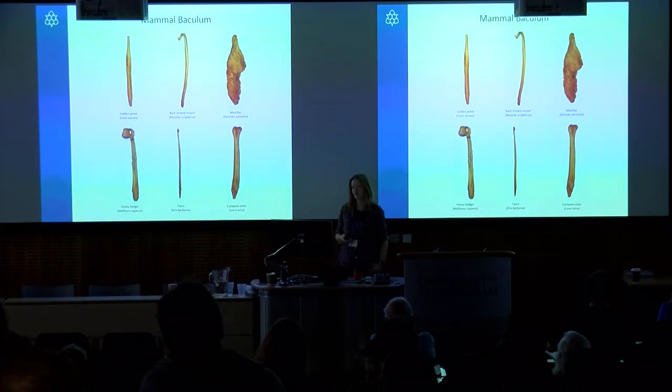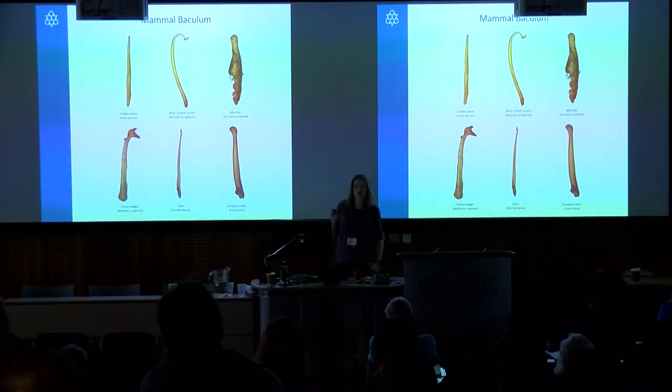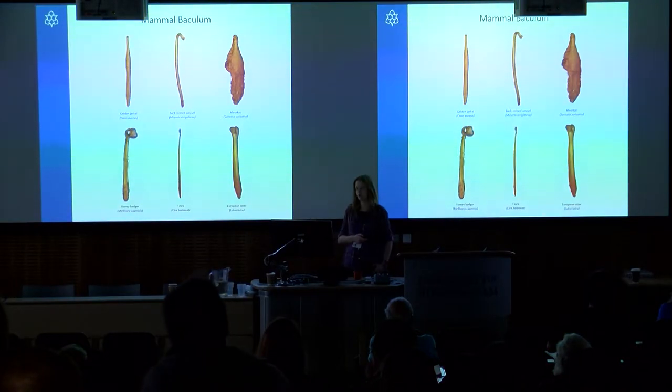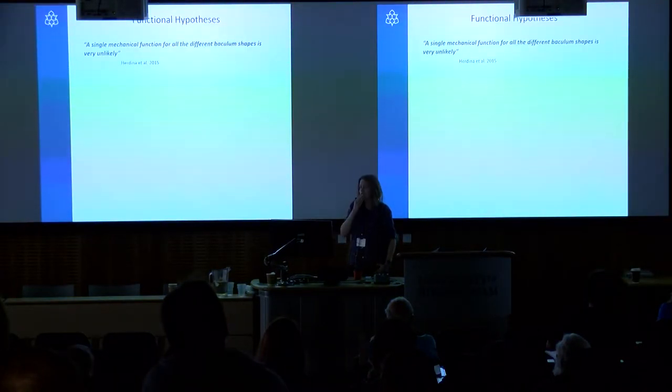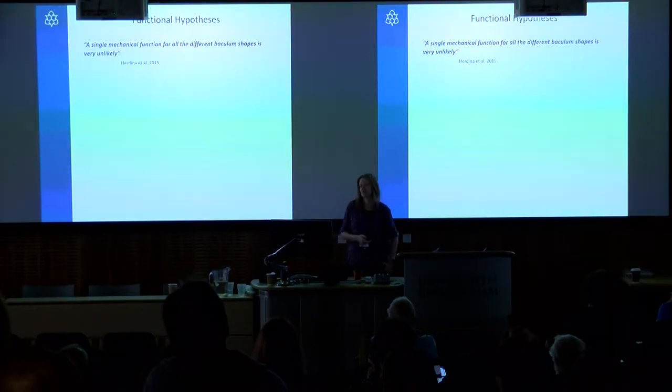They don't only differ in size — even if we remove the effect of size they're incredibly diverse in their shape as well. This is just a small sample of some of the modern carnivores. Given how charismatic they are, it's unsurprising that we like to speculate about their possible function.